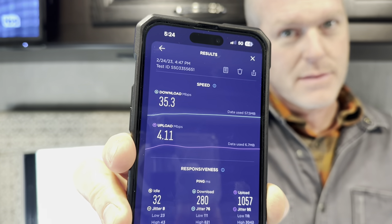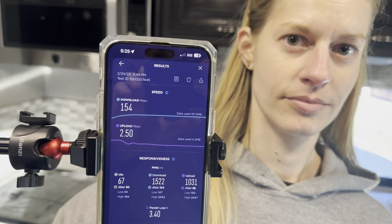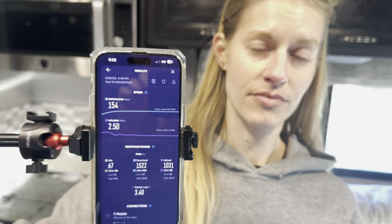We ran a speed test. AT&T is okay — 35.3 download, 4.11 upload. T-Mobile: 1.54 download, 2.5 upload. That's a good download. Yeah, it is.